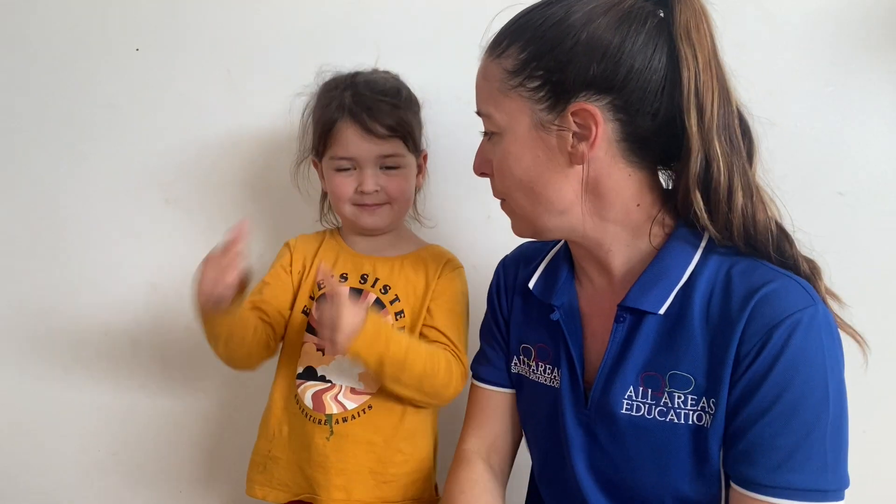Hi everyone, welcome to Wednesday's sign of the week. I'm Danika, and your name is — K for Kaya. Beautiful signing, Kaya! Kaya doesn't have a sign name so we're just going to make the K at the start of her name. Last week we were doing some grouping of signs that go with particular topics — we did the beach. And today, we're on the Central Coast and currently in lockdown.